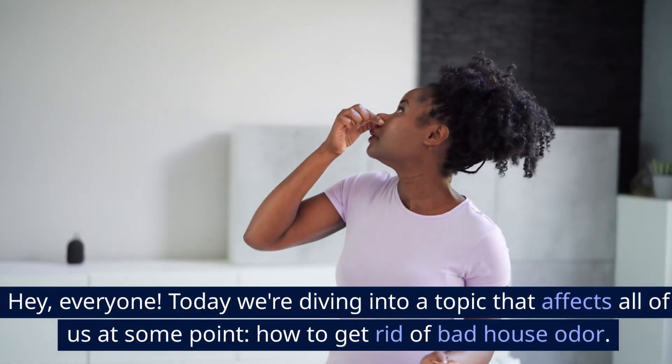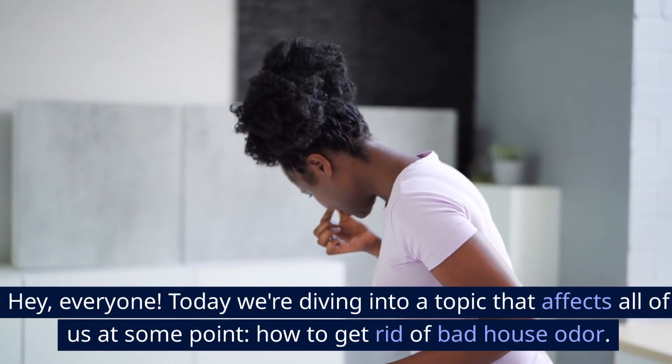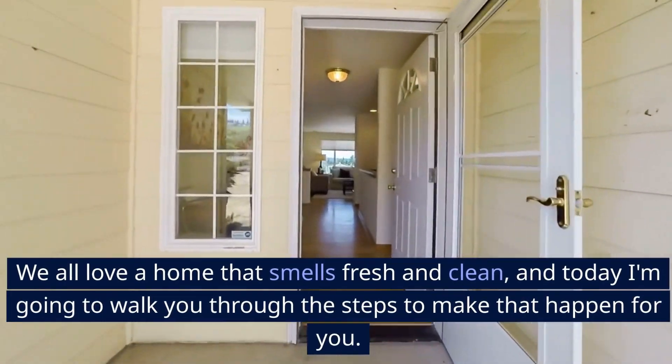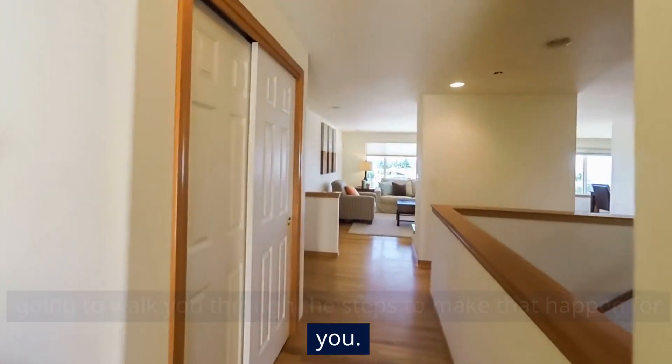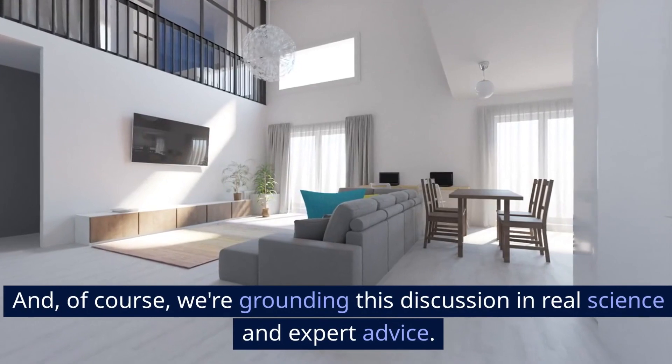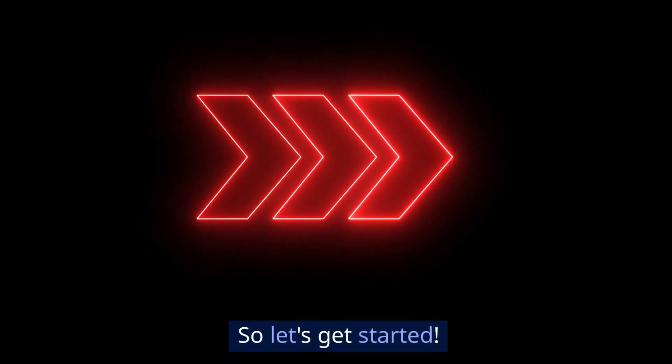Hey, everyone! Today we're diving into a topic that affects all of us at some point: how to get rid of bad house odor. We all love a home that smells fresh and clean, and today I'm going to walk you through the steps to make that happen for you. And of course, we're grounding this discussion in real science and expert advice. So let's get started.